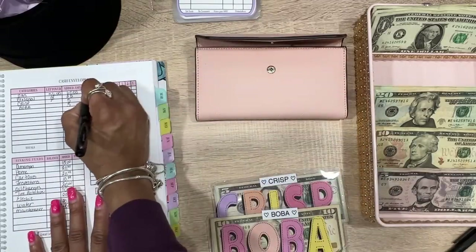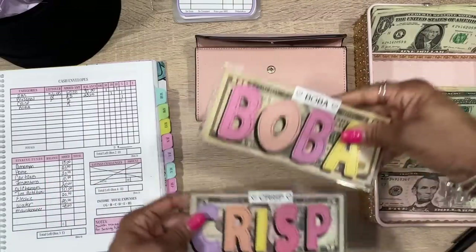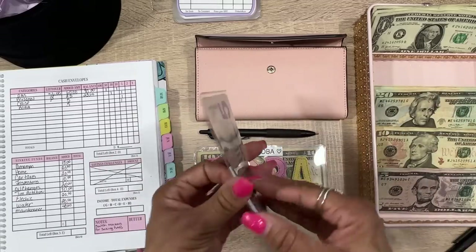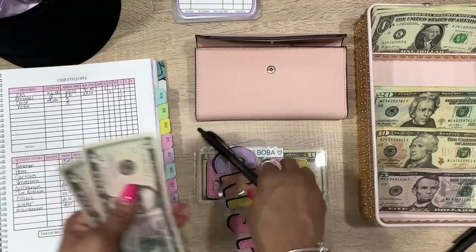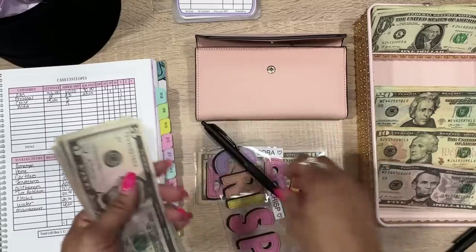Next is Crisp — that's one of my favorites. Let's see how much we have: 5, 10, 15 — we had $15 in there. We're going to add $20, so now we'll have $35 in Crisp. Maybe with the extra I can get something extra on my salad since those salads are expensive.